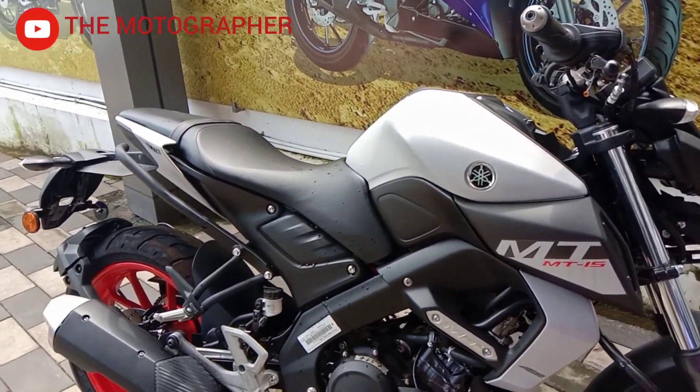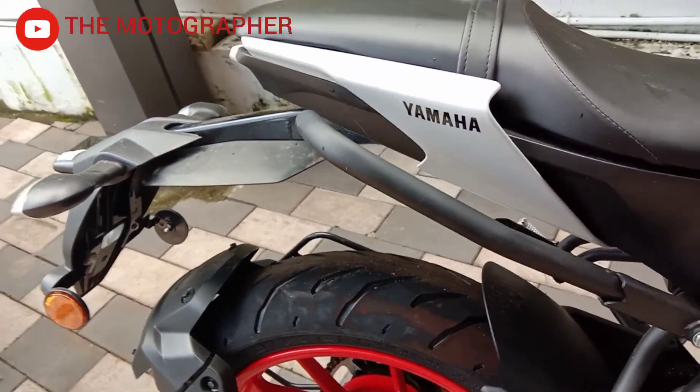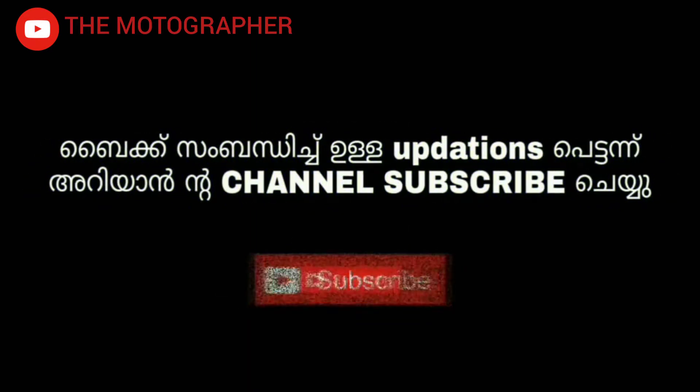Subscribe to our channel and don't forget to subscribe.